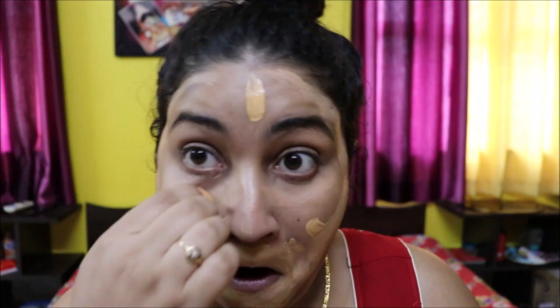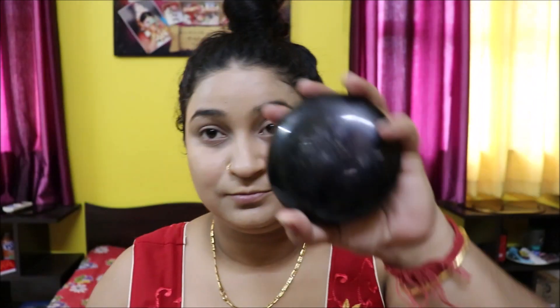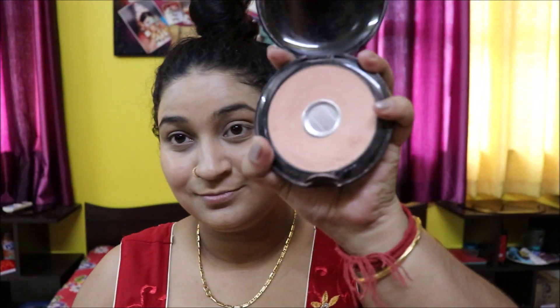Blending everything nicely, and then using Revlon compact powder to lock my base makeup.